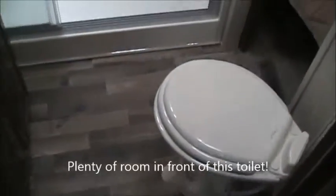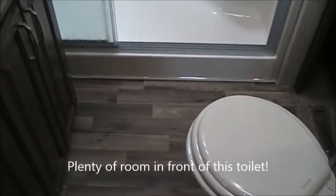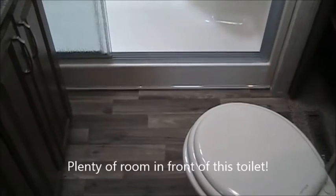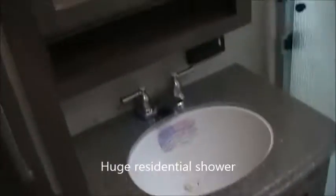Here in the master bath, you've got lots of room — lots of room in front of the toilet, which is a big deal because a lot of coaches mount toilets where you can't sit on them and that's not very functional. Really huge residential shower area, fantastic sink, cabinets, lots of room to put things — just a really nicely done area.